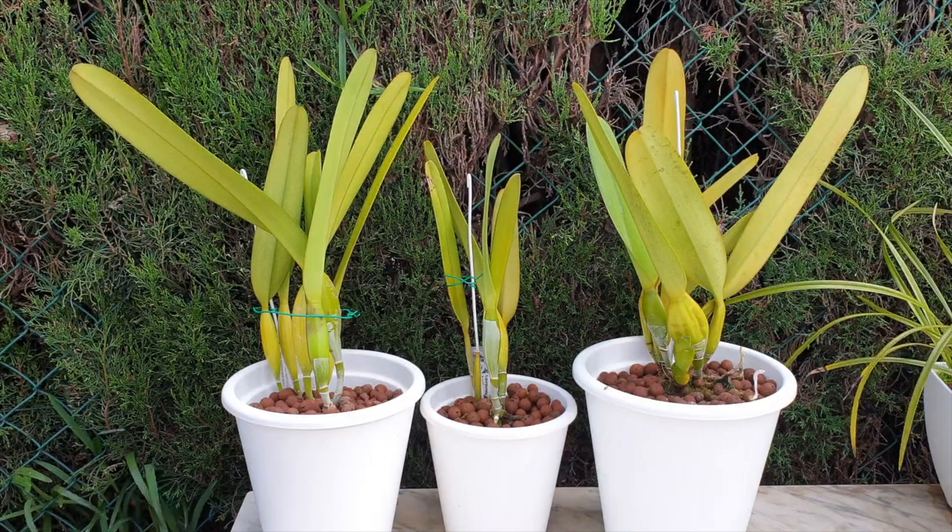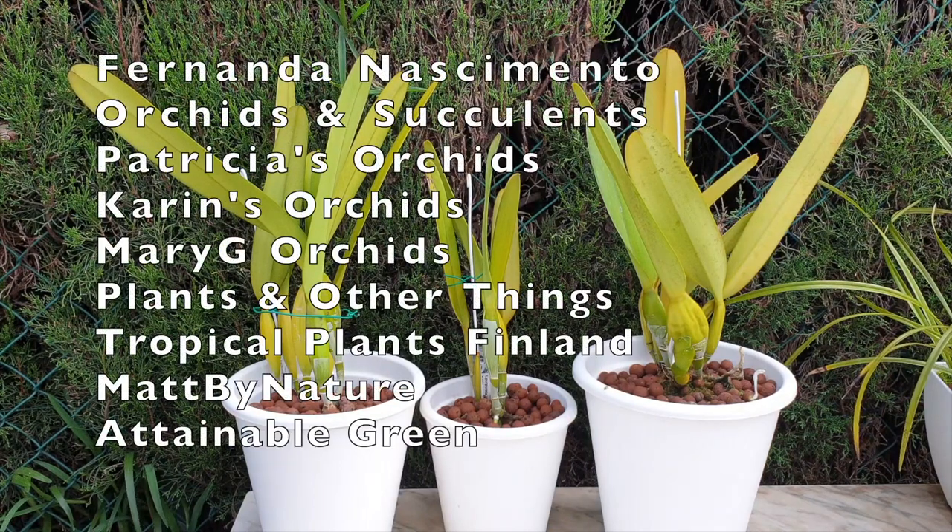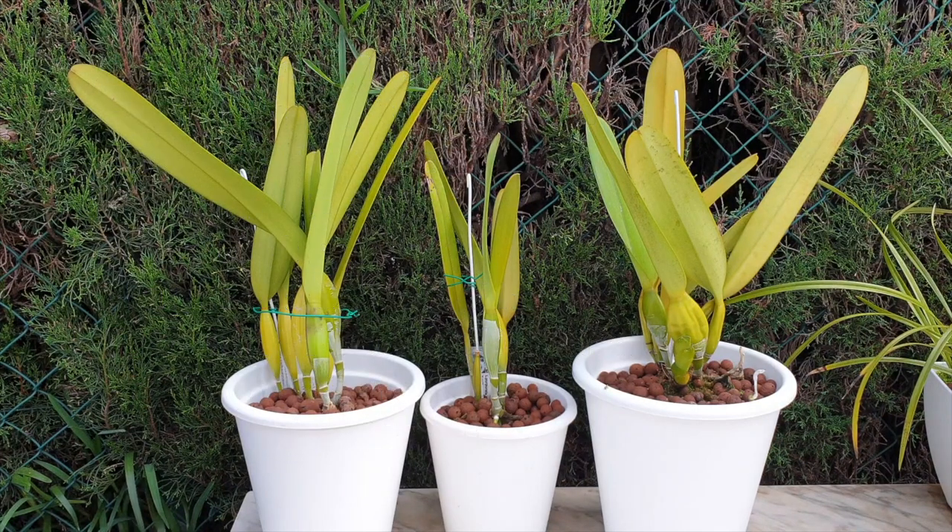Apart from Fernanda Nacimenta Orchids and Succulents, today as well: Patricia's Orchids, Karin's Orchids, Mary G. Orchids, Plants and Other Things, Tropical Plant Finland, Matte by Nature, and Attainable Green also have this orchid and are in on this care collab.